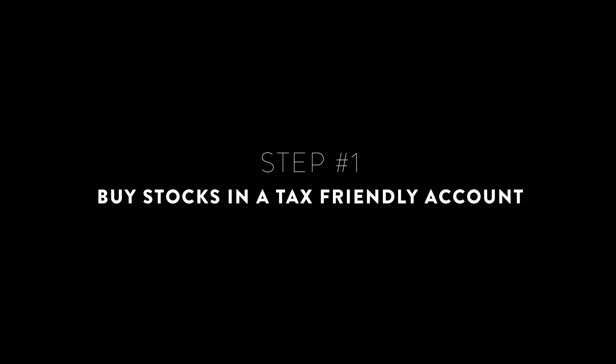Step number one: we want to find stocks and buy stocks in a tax-friendly account. Location matters, just like in real estate. If you want to build a great house, you need the best materials, best tools, best carpenters and plumbers and electricians — all of that is important. But if you build that house on the side of a mud slope, your location was off, and everything you did is completely and utterly destroyed. That's why step number one is about buying our stocks in a tax-friendly account.